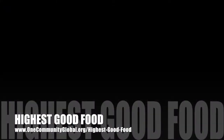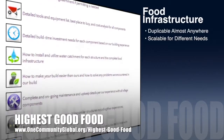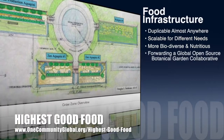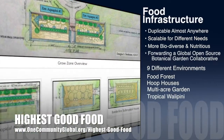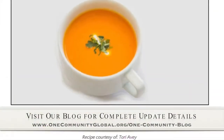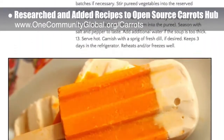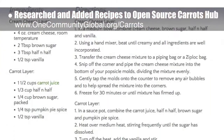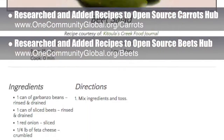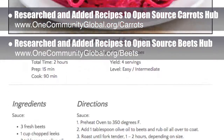One Community's approach to Highest Good Food is duplicable almost anywhere, scalable for different needs, more biodiverse and nutritious, part of forwarding a global open source botanical garden collaborative, and includes nine different free shared and duplicable growing environments. This week, the core team working on Highest Good Food researched and added the final major components to our open source carrots hub — recipes. You can see these new additions here. We also did this for the open source beets hub. These first recipe lists will grow as our food experts continue designing the food self-sufficiency transition plan.